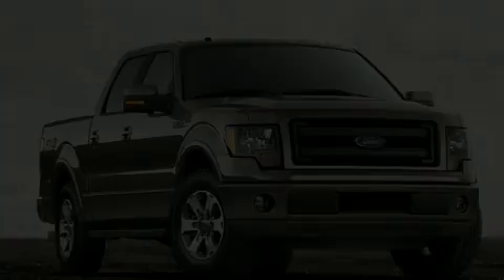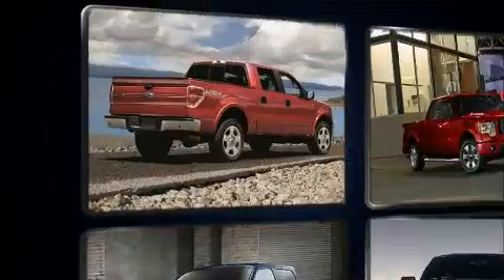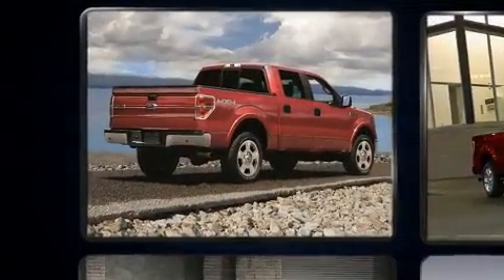Experience driving perfection in the 2014 Ford F-150. This four-door, six-passenger truck just recently passed the 50,000 mile mark.